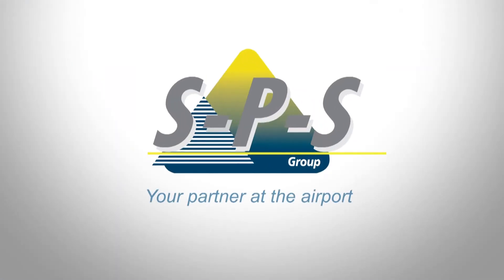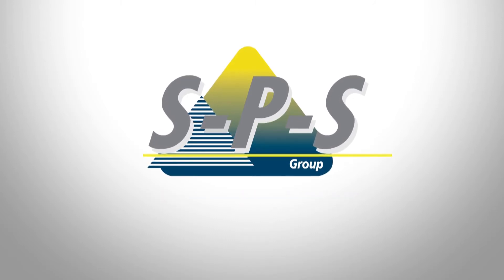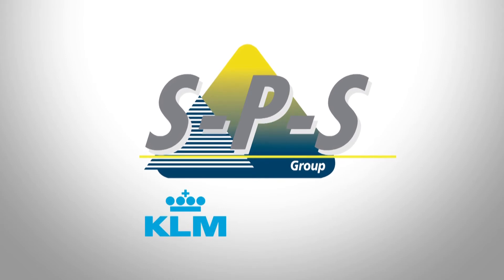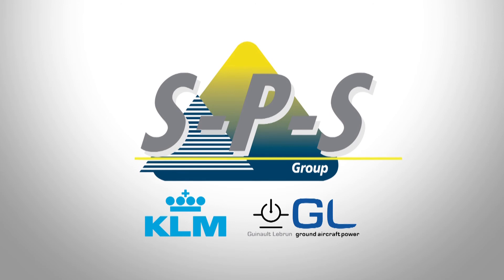SPS Group, your partner at the airport. This movie was created by SPS Group in cooperation with KLM Royal Dutch Airlines and LeBrun, the exclusive dealer for the AirSnake. Thank you.